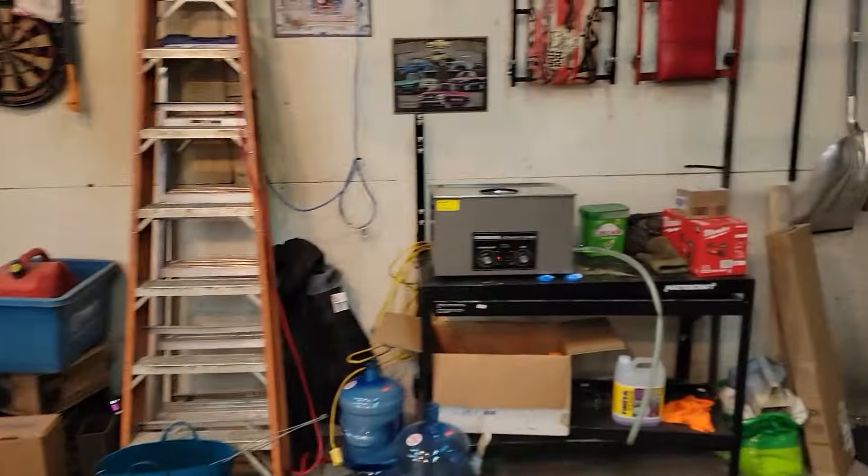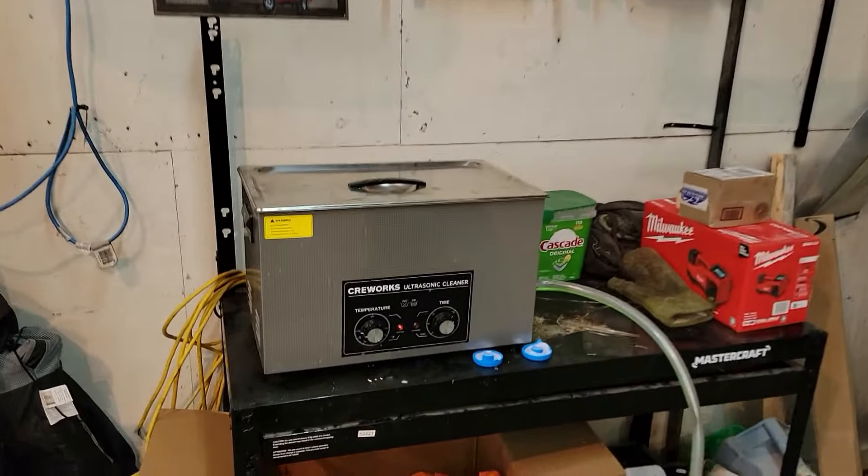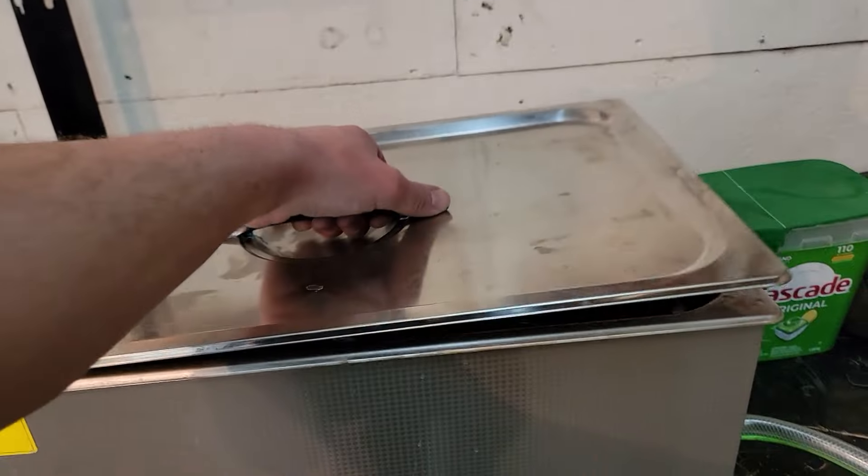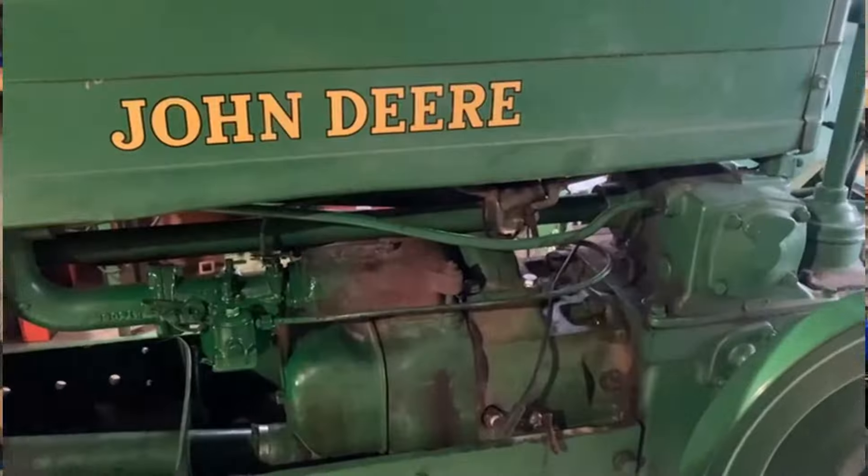I got the ultrasonic cleaner heating up, getting ready to get some parts cleaned up. That ultrasonic cleaner stuff is awesome — getting into the weeds here, but my uncle Johnny, we cleaned a couple of tractor carburetors for him and it worked awesome. Got a tractor that wasn't running great — tried all the old school tricks with carb cleaner in a bucket overnight and just couldn't get it cleaned out. This did the trick. I'll put a little clip in here of that tractor running — it runs awesome.